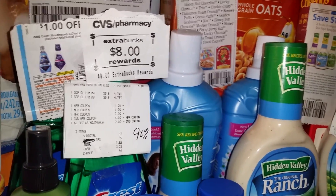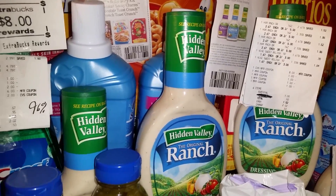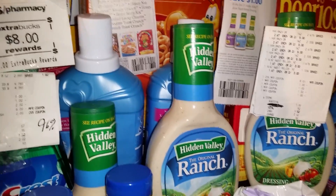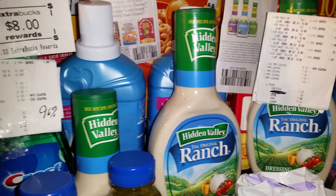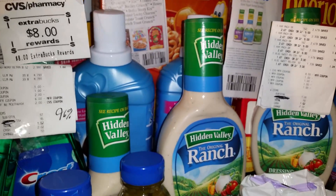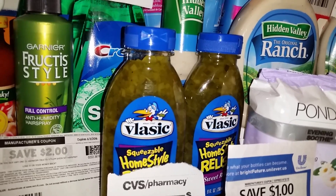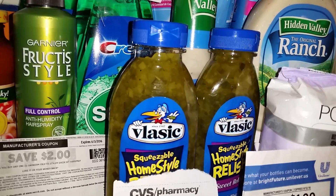I took the $8 from the Scope and rolled it into the Spend $10 and get $3 Extra Care Buck back on grocery items this week. This deal includes the Hidden Valley Ranch dressings, which are two for $5. We got $1 manufacturer coupons in today's paper. And I also wanted the Vlasic Relish, which is also on the Spend $10 deal at two for $3.